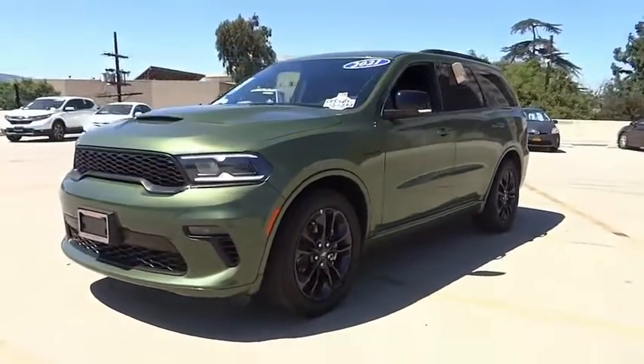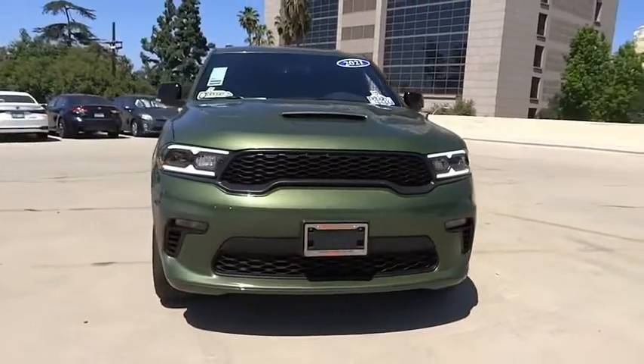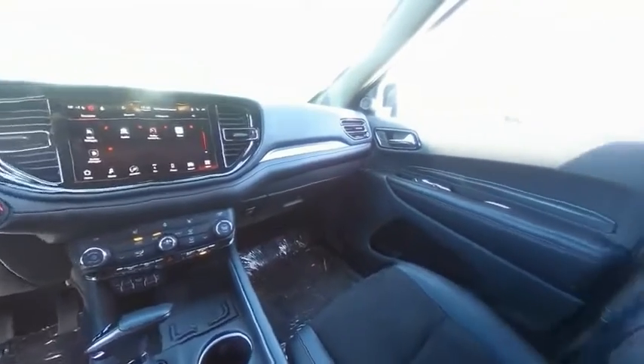alloy wheels, power lift gate, brake assist, traction control, remote keyless entry, fog lights, four-wheel disc brakes, speed control, front license plate bracket.